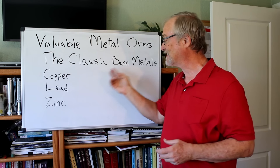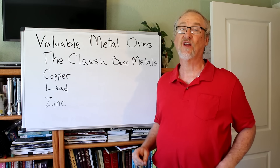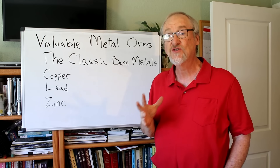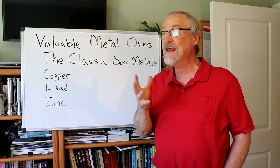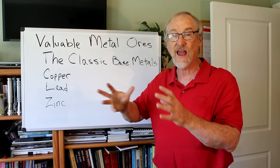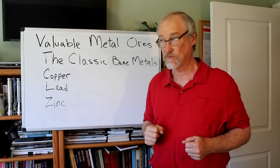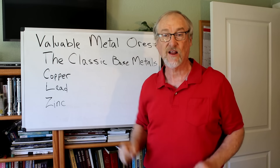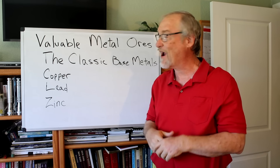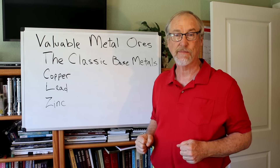Next, let's take a look at the classic base metals: copper, lead, and zinc. These are still used in large amounts in our society and are important to us — especially copper, which is super valuable because we need it to transfer electricity. Electricity is made at various plants — hydro plants, power plants — and we need copper to get it out to the consumer through power lines both above ground and underground.